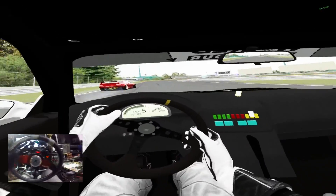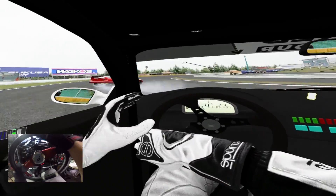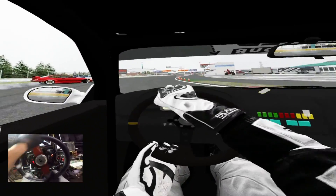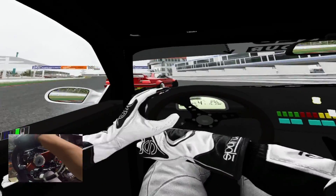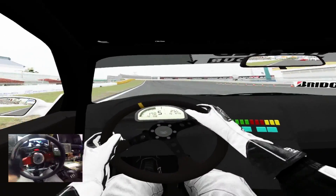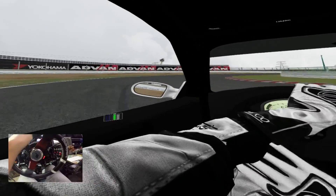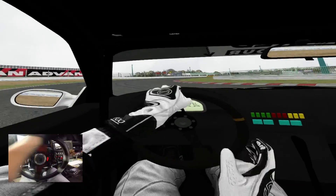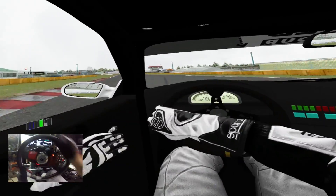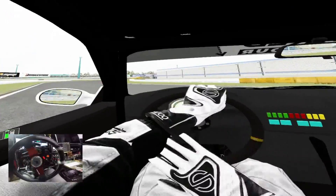If anybody has any tips for me on this VR for Assetto Corsa, let me know down below please. I had to save that. Oh, look at the boost — you're dead! I always underestimate those wall rides. I had to brake so hard into that, bro.